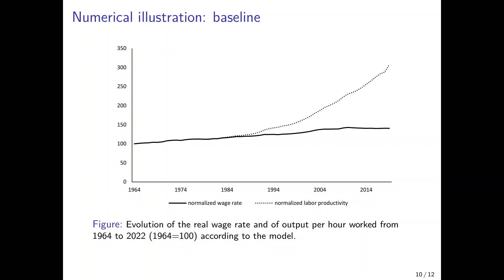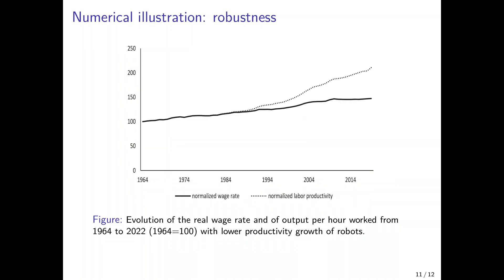However, there is a lot of uncertainty surrounding these results, particularly regarding the evolution of robot productivity. In the sensitivity analysis, I reduce the growth rate of robot productivity by more than 30%. The wedge between wages and labor productivity then decreases quite strongly, but the general picture still holds: wages increase only sluggishly while labor productivity increases by much more, and the wedge opens in the 1980s. However, labor productivity now increases by only a factor of a little more than two rather than three, so it is less in line with the data.